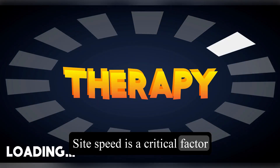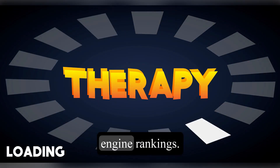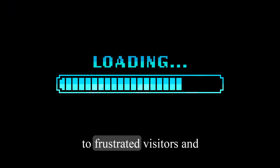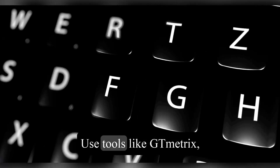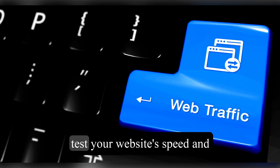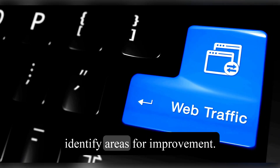Site speed is a critical factor in user experience and search engine rankings. A slow-loading website can lead to frustrated visitors and a higher bounce rate. Use tools like GT Metrics, Pingdom, or Google PageSpeed Insights to test your website's speed and identify areas for improvement.